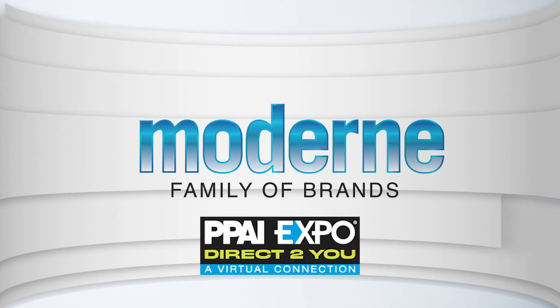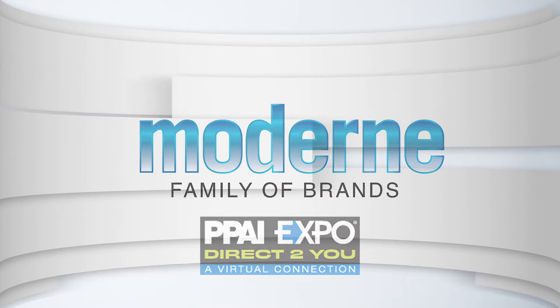Hello and welcome to the Modern Glass booth at the PPAI Expo Direct to You show. In this video we will not only show you our product offerings but also the wide range of decoration methods which will take it all to the next level. So let's begin.